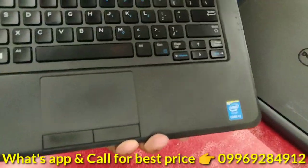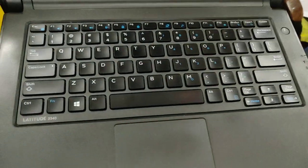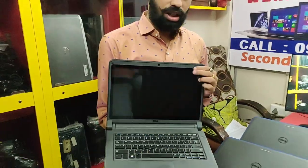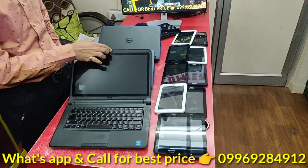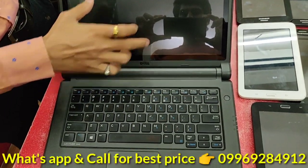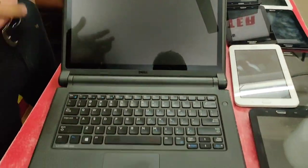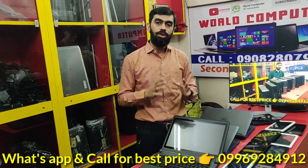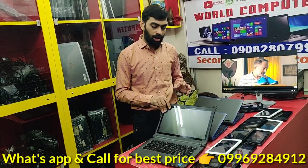i3 model — this is the touchscreen laptop, i3 4th generation, 4GB RAM, 500GB hard disk. Condition is best condition. Windows 10. If repair or replacement is needed it will be available. Bulk quantity laptops are in stock.